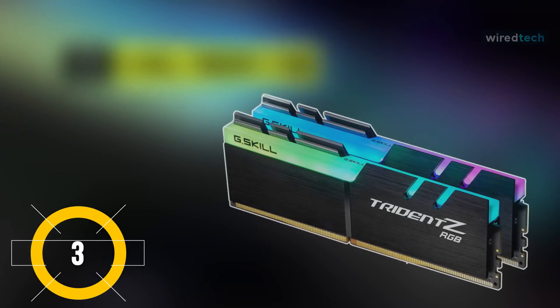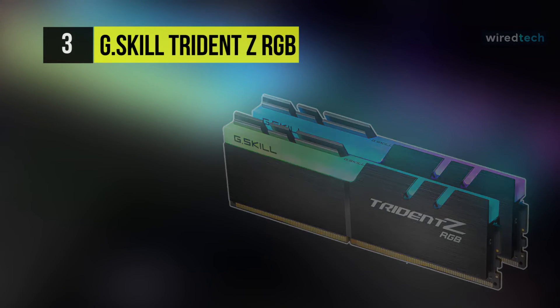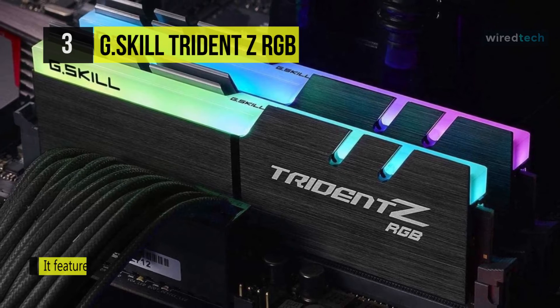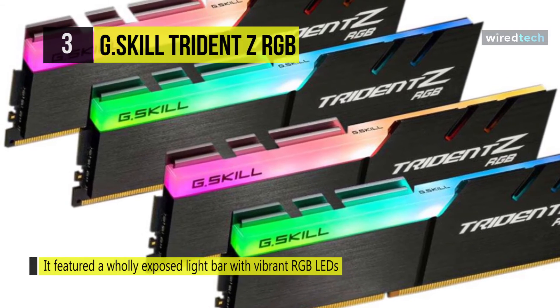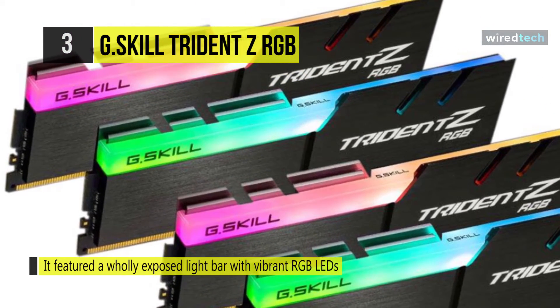Meet the all-new G.Skill Trident Z RGB SDRAM. It features a wholly exposed light bar with vibrant RGB LEDs merged with the award-winning Trident Z heat spreader design. It is constructed with the highest quality components, combining bright RGB lighting with uncompromised performance.